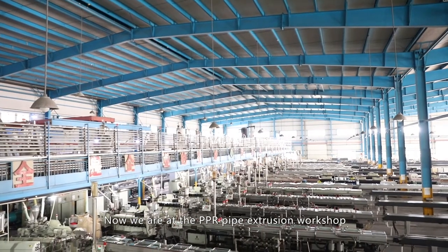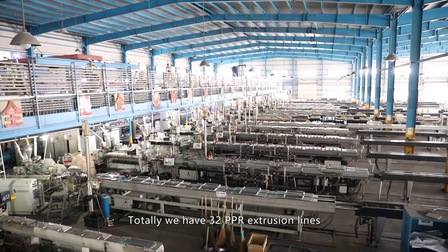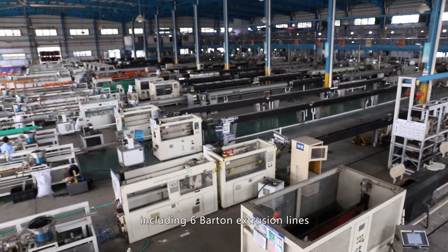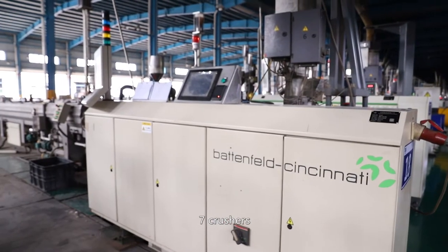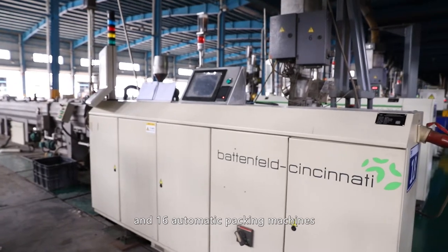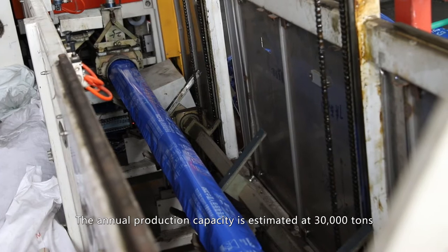We are now at the PPR pipe extrusion workshop. In total, we have 32 PPR extrusion lines, including six socket extrusion lines, one butt extrusion line, four palletizers, seven crushers, three ovens, and 16 automatic packing machines. The annual production capacity is estimated at 30,000 tons.